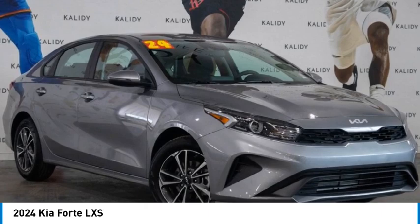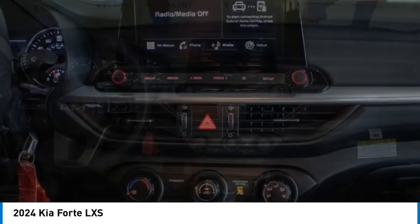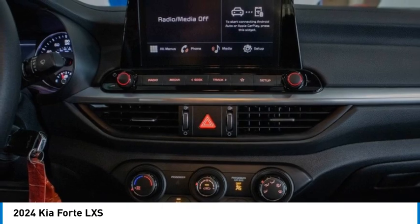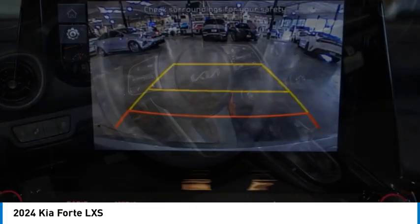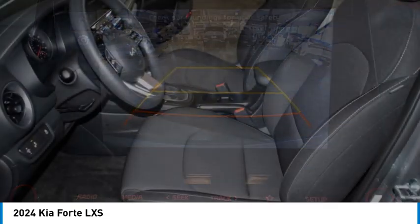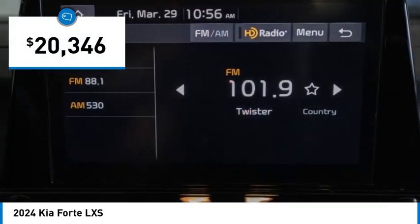Make a great choice today with the 2024 Forte. If you're looking for a trendy and feature-laden compact sedan, the Kia Forte is for you. It offers an exceptional combination of innovative design, high-quality engineering, and outstanding value, and is priced below $25,000.